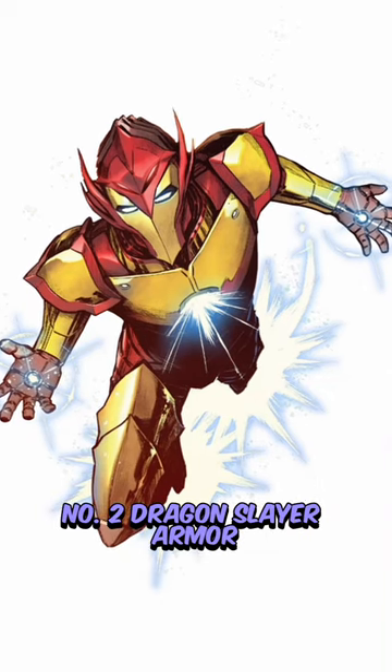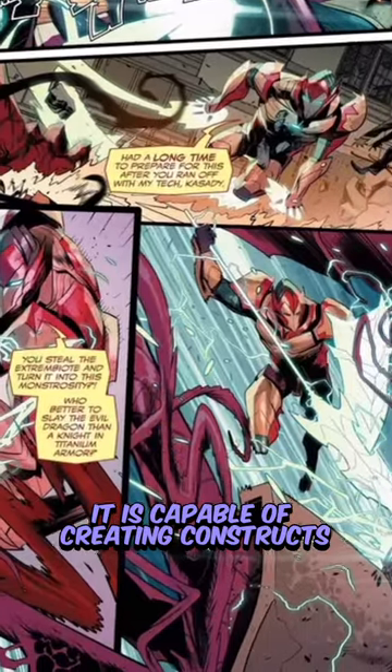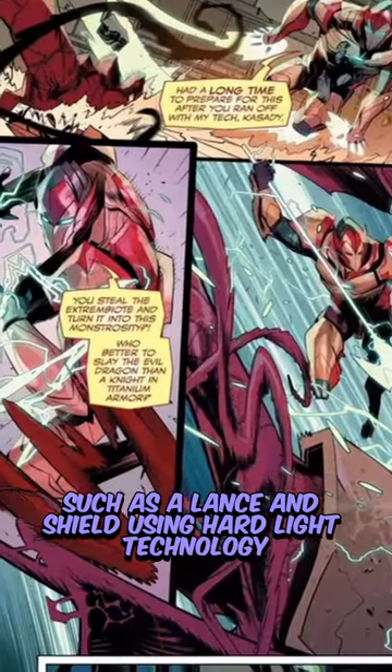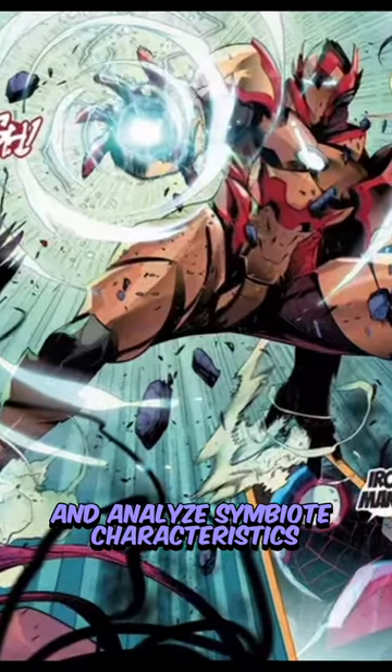Number 2: Dragonslayer Armor. This armor was created to counter Carnage. It is capable of creating constructs such as a lance and shield using hardlight technology, and it also possesses a unique ability to scan and analyze symbiote characteristics.